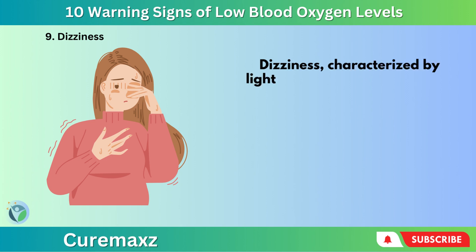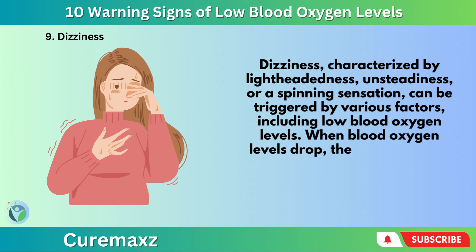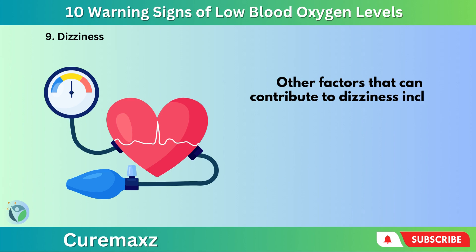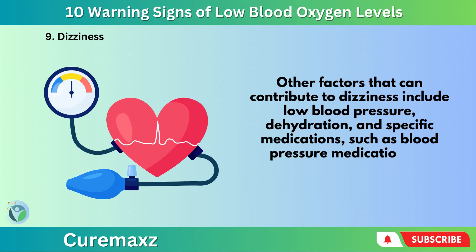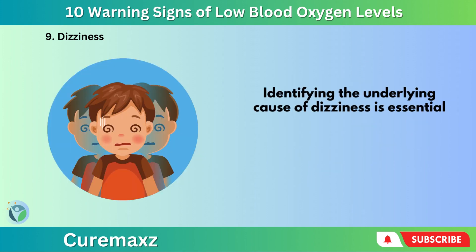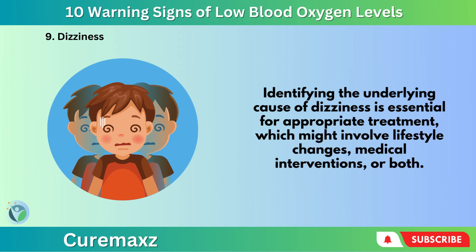Number 9: Dizziness. Dizziness, characterized by lightheadedness, unsteadiness, or a spinning sensation, can be triggered by various factors, including low blood oxygen levels. When blood oxygen levels drop, the brain may not receive enough oxygen to function correctly, leading to dizziness or lightheadedness. Other factors that can contribute to dizziness include low blood pressure, dehydration, and specific medications such as blood pressure medications or sedatives. Identifying the underlying cause is essential for appropriate treatment, which might involve lifestyle changes, medical interventions, or both.